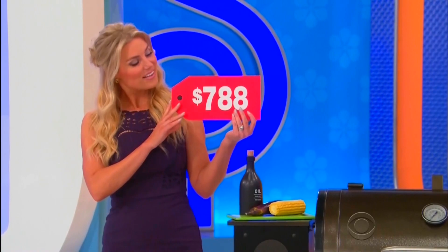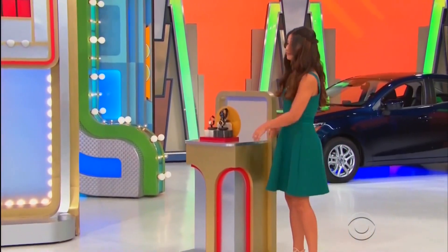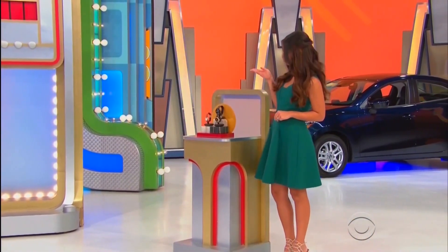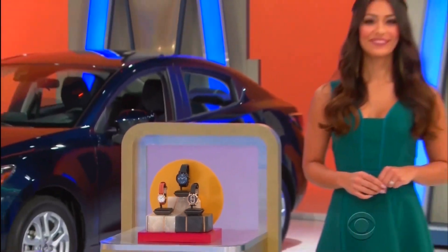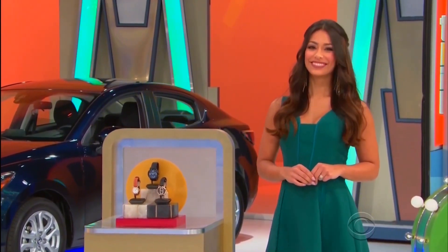The price of the Toyota Yaris — is it a 7 or an 8? The next prize is this ladies' watch collection from Marc Jacobs, which includes one aluminum hybrid smartwatch with a rubber strap and two stainless steel timepieces with a leather band!